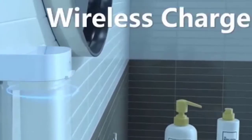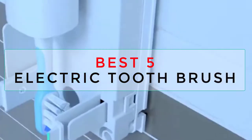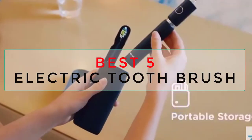In this video we tried to give a review about some top best electric toothbrushes on the market, which will help you choose. More affordable brushes can clean your teeth just as effectively. Let's check them all.